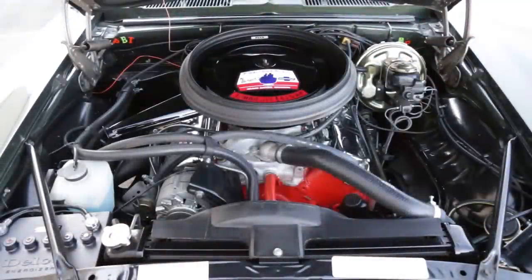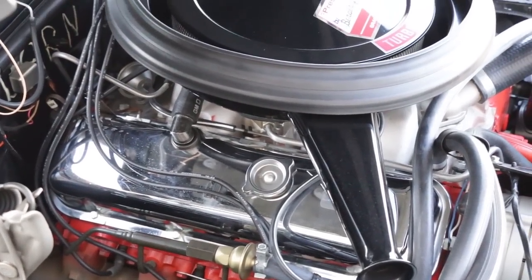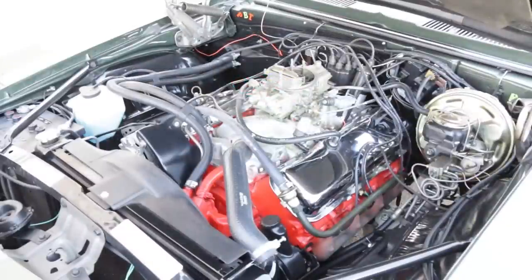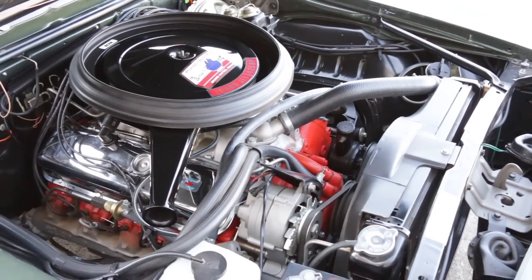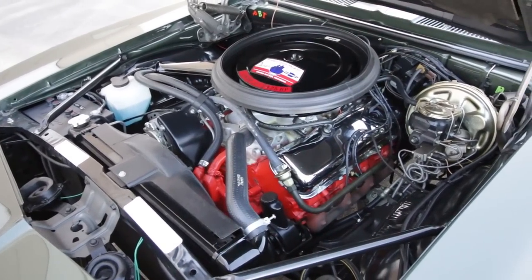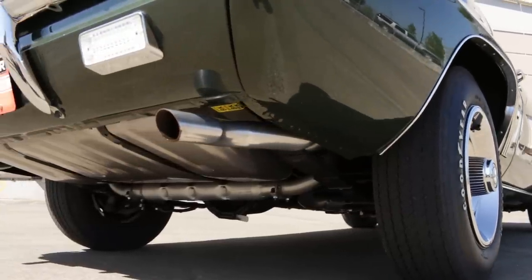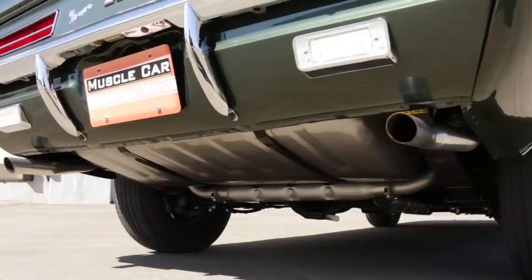COPO code 9561 bought you the L72 427 for the affordable upcharge of just $489.75. It wore a Holley 780 CFM carburetor, aluminum intake manifold, rectangular port cylinder heads, and swung a forged steel crank and forged pistons. The 11-to-1 compression 427 was good for a solid 425 horsepower and 460 pound-feet of torque. This one is clamped to a Turbo 400 automatic, like most of the Berger COPOs were, with the others turning Muncie four-speed manuals.